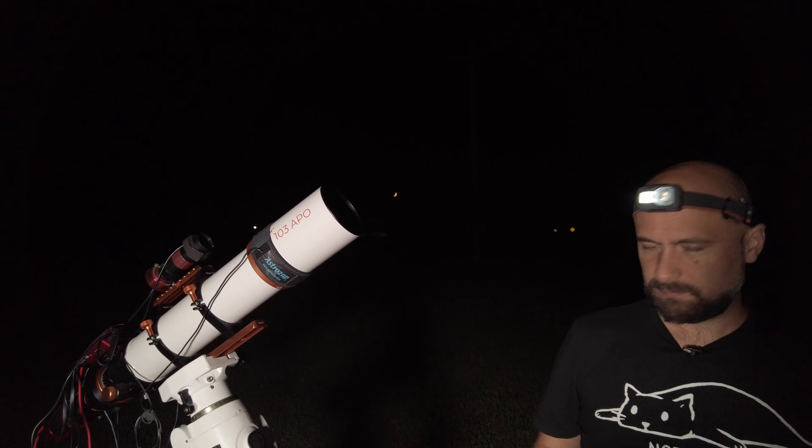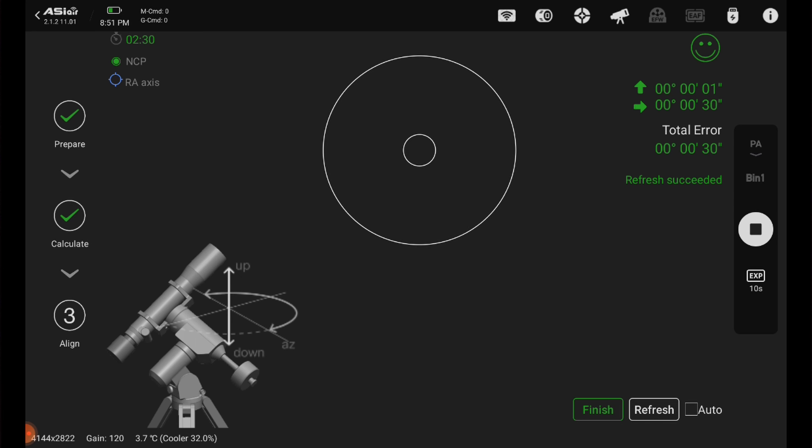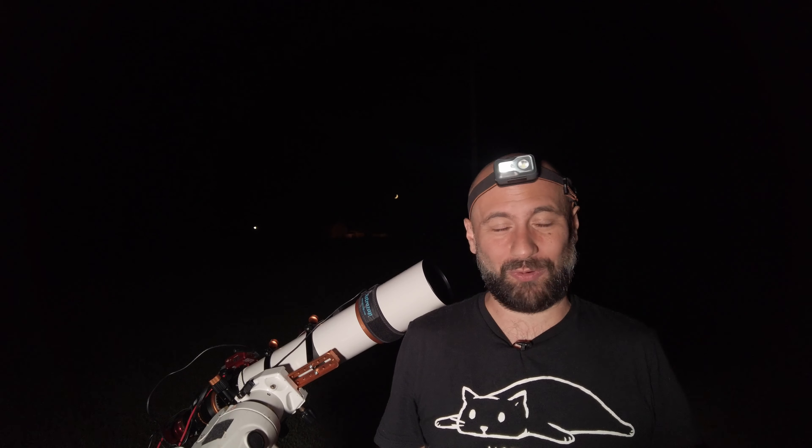It finally happened — the clouds parted after two weeks and look at this beautiful blue sky. It's nice and cool outside, almost feels like fall. We're doing this tonight finally. It's getting close to nine o'clock. I came out about an hour ago, set up, and did something I hadn't done in a while: I polar aligned my mount manually using the polar scope. Now checking polar alignment with the ASI Air, the numbers are way better than I've ever done — and I did it in about 30 seconds. I'm not even going to touch it; I'll just hit finish and leave it alone.